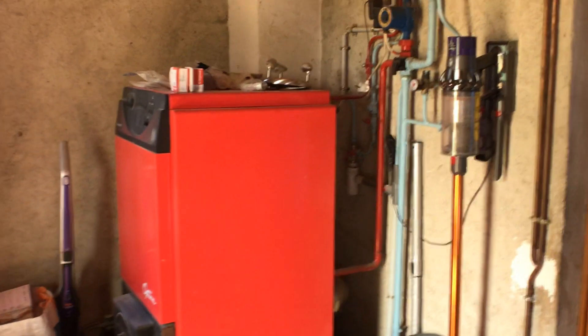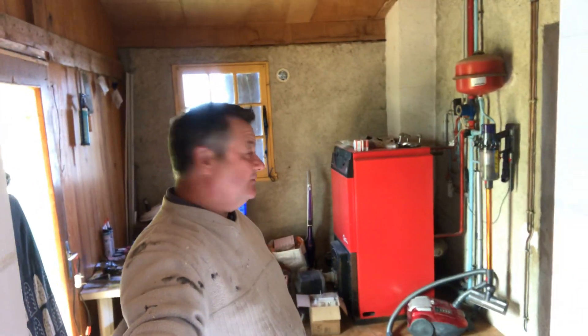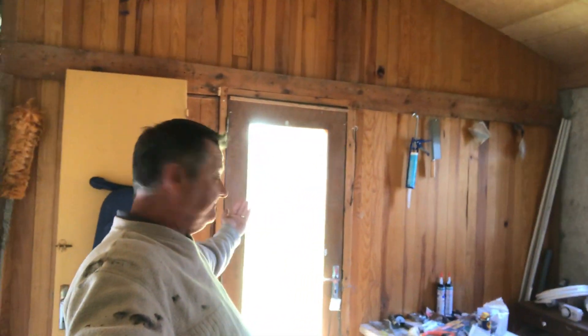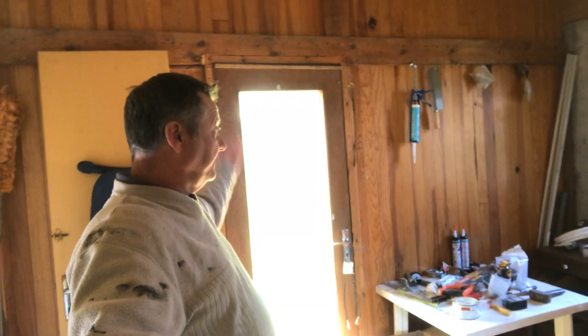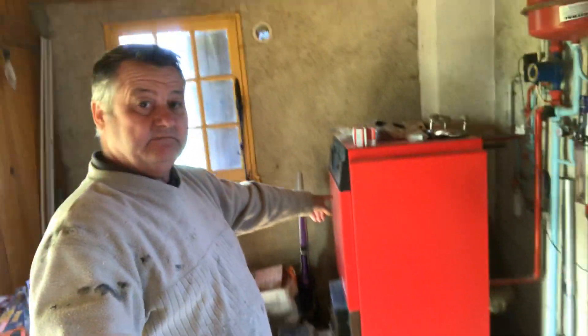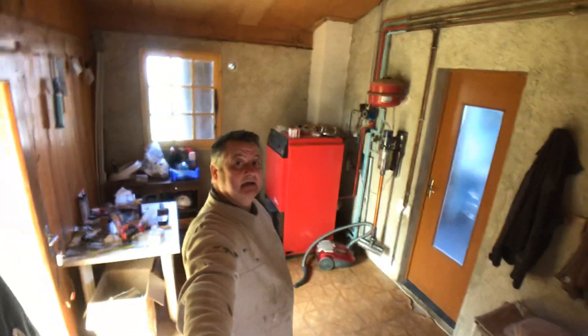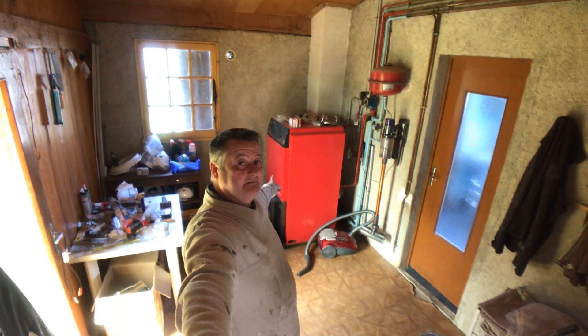Coming into this — this will be a bedroom. We're going to take down this wall and move it further out. I'll show you the outside and breeze-block it up. This boiler is going — we no longer want that. We'll turn that in and make it a bit better. So yeah, that's going.